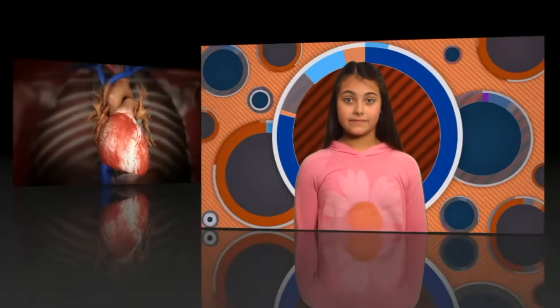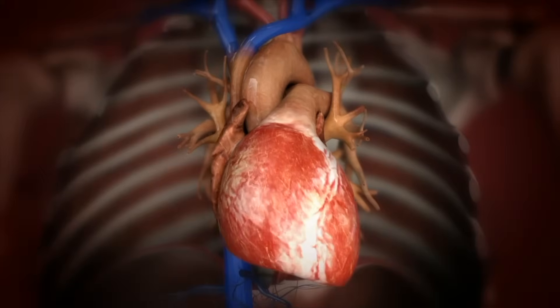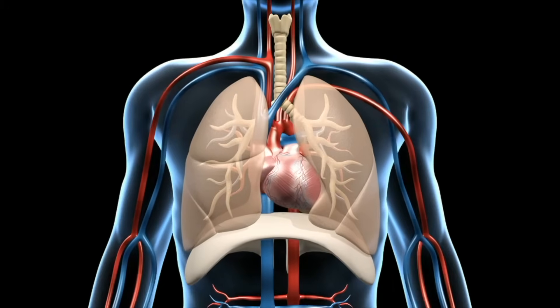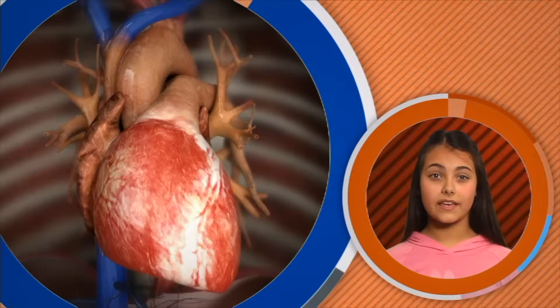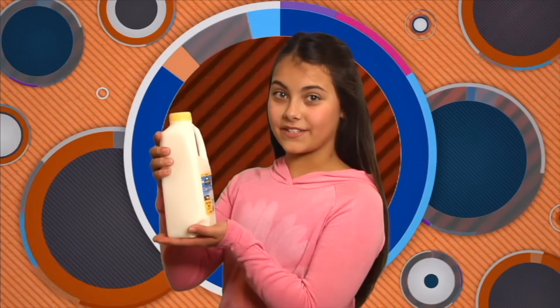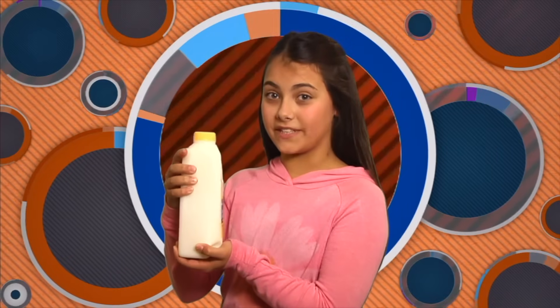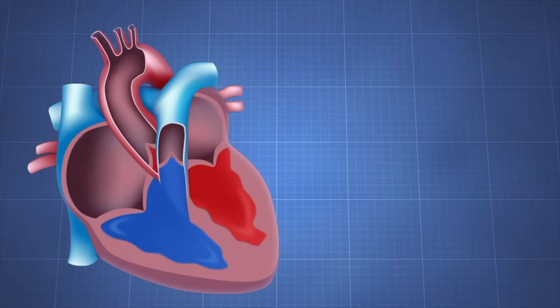Now that we know about blood, let's take a look at the heart. Without the heart, the blood wouldn't go anywhere. The heart is the strongest muscle in your body and is able to pump blood around your entire body, from your head all the way down to your toes. Your heart pumps the equivalent of five to six thousand quarts of blood every day.